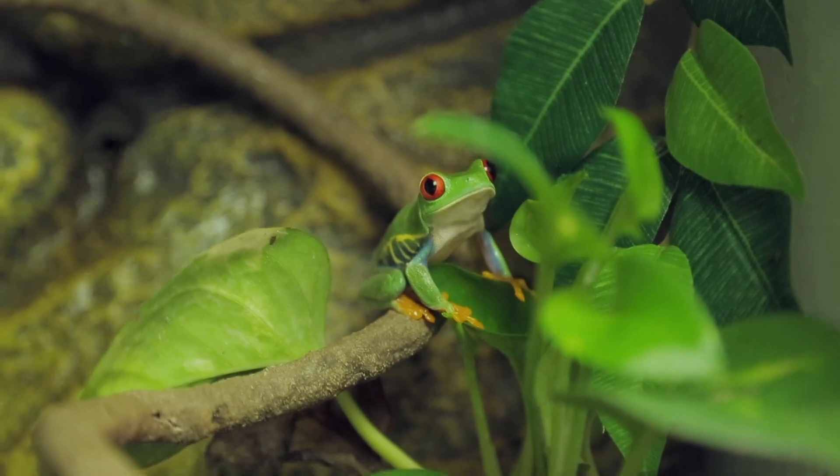Hi guys! We're here at Animal Wonders, where we have about 90 rescued exotic animals. We're in the reptile room, and today I'd like to share one of our littlest critters with you — Goma, our red-eyed tree frog.